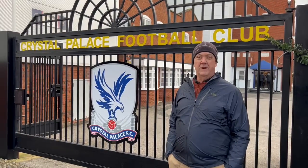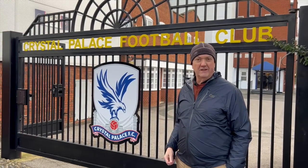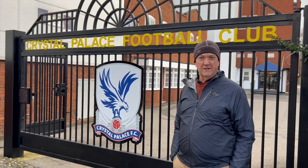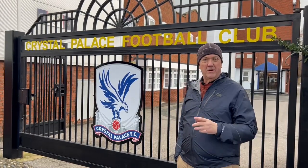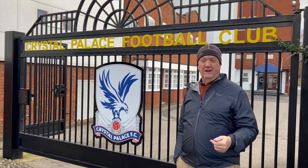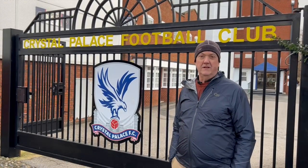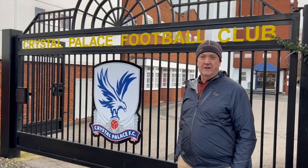Hi everybody, I'm Paul Gerald with Groundhopper Soccer Guides and today we are going to check out a game at Crystal Palace Football Club. We're here at Selhurst Park in South London. We're going to show you all about what it's like to go here, how you get here, where it is, where to eat and drink before the game, and what it's like actually seeing the mighty Eagles here at Selhurst Park.